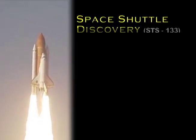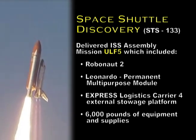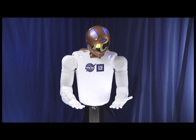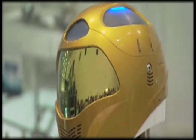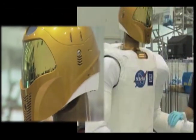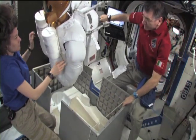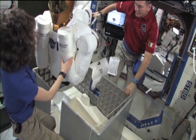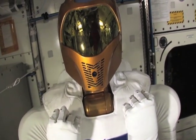Robonaut 2 just launched on ULF-5. It's the first humanoid robot that we have on the International Space Station. Its dexterity — fingers, arms — moves much like a human. Robonaut will begin manipulating switches, moving things on the board. He'll eventually be there to aid the crew in everyday activities, or possibly do some things that we might not want the crew to do because it might be a little more dangerous.